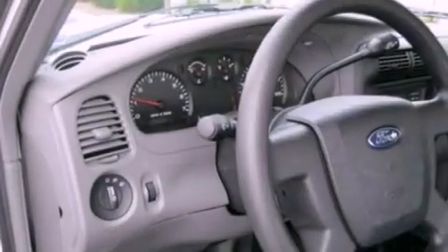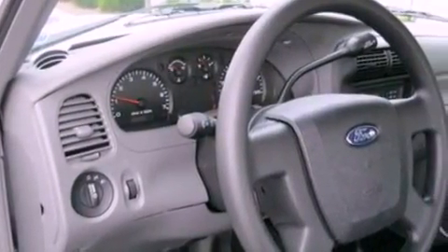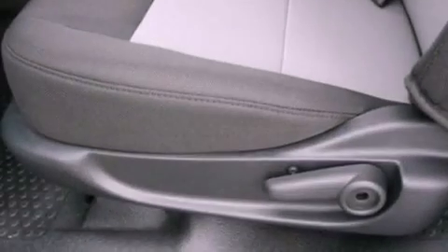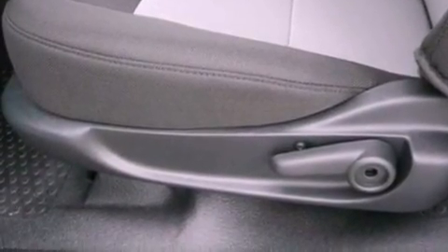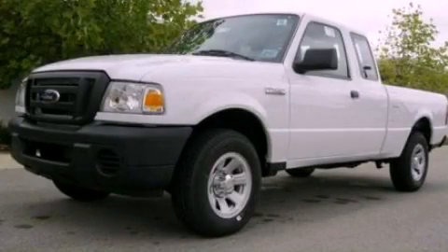With an EPA estimated rating of 27 miles per gallon on the highway, fuel efficiency is still high on the list of priorities. Call now to find out how you can own this breathtaking automobile.